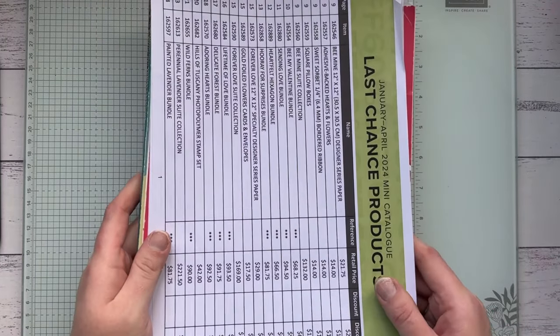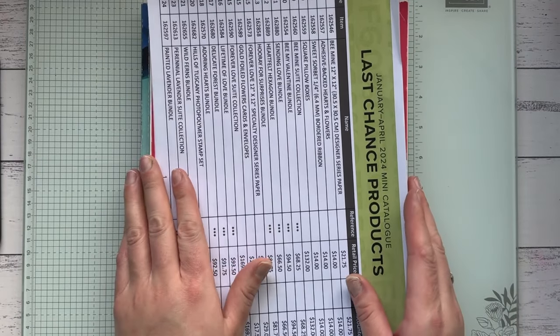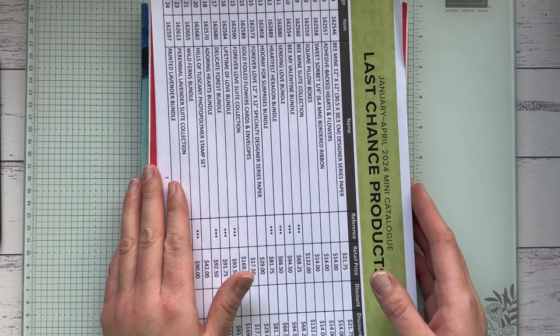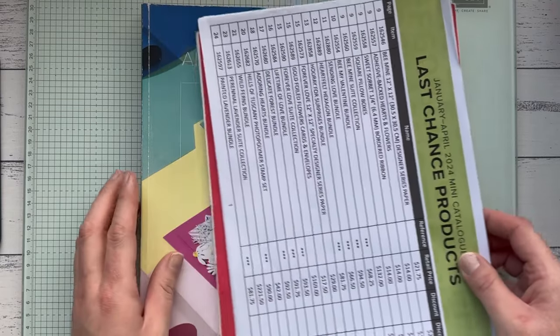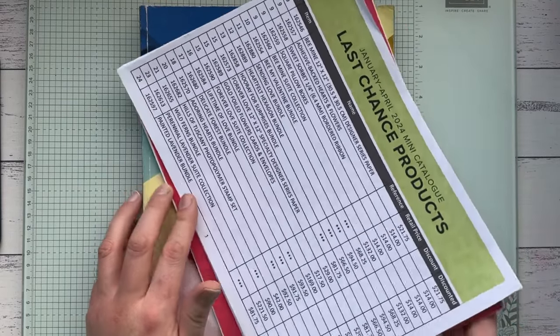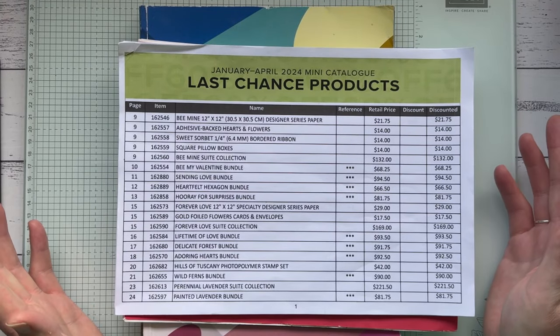Hi guys, it's Kayla here. I'm an independent Stamping Up demonstrator from the northwest coast of Tasmania and I'm excited to share with you today some of the amazing last chance products that go on sale from midnight tonight.